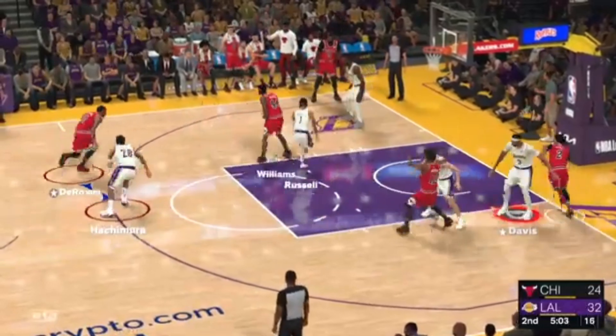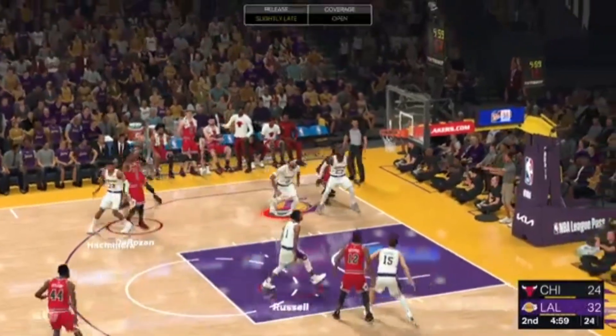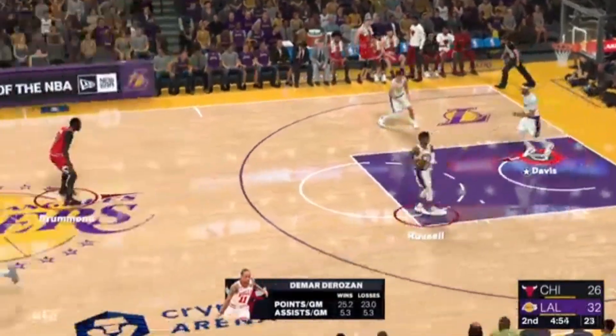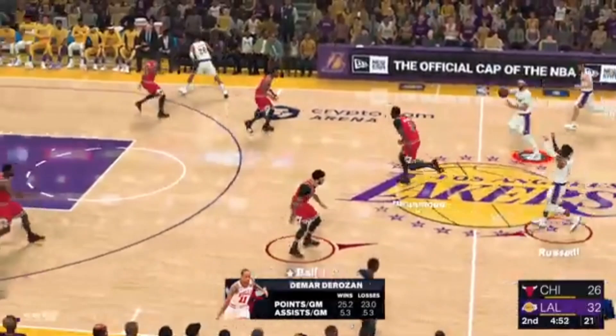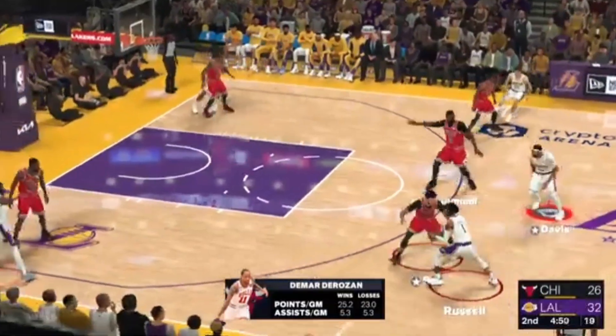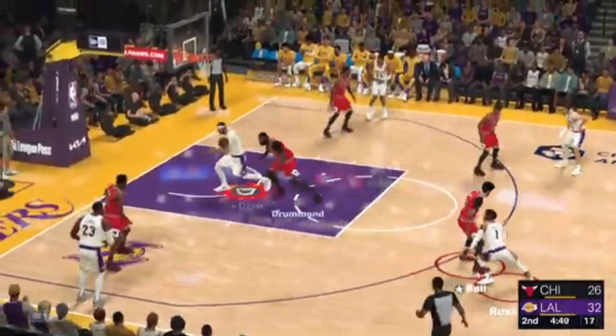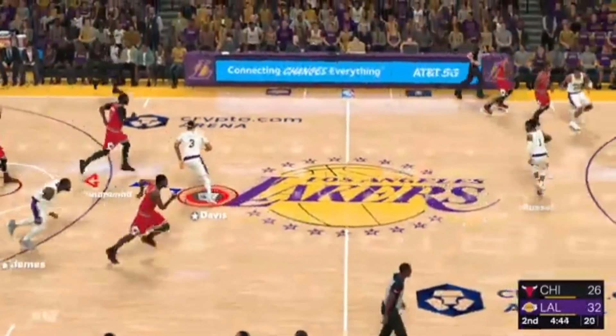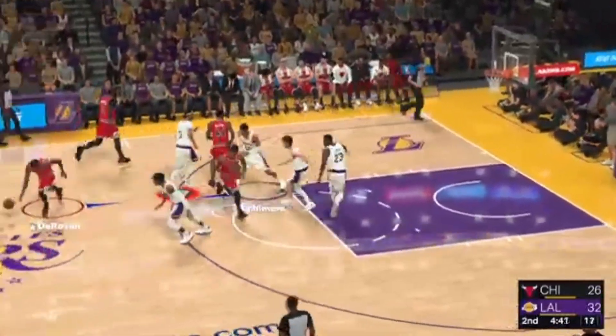Williams finds DeRozan. That's basket number two with his third shot — two for three with the jumper. DeRozan is efficient; you really can't afford to let him get shots lined up. Well, the talent is clearly there for Lonzo Ball, Richard, but injuries have held him back throughout his career.